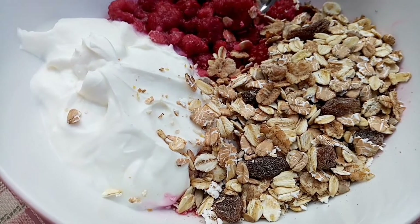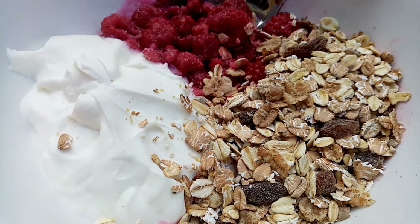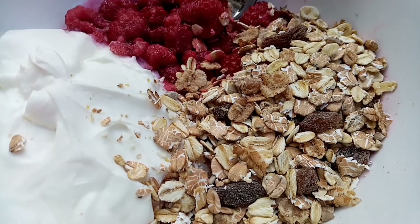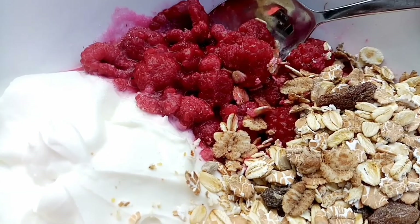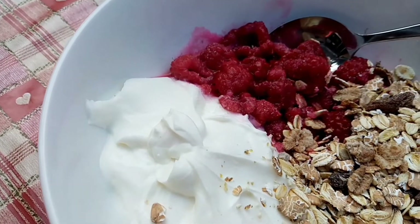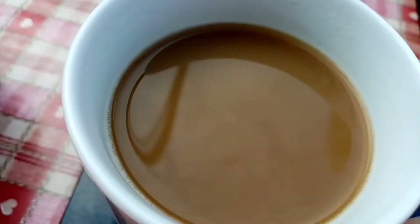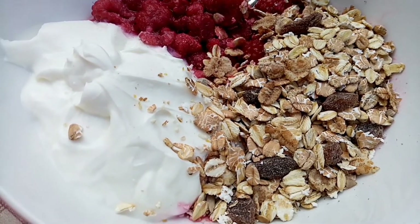Good morning and thanks for joining me again today. It's Monday the 16th of August. This morning I have 120 grams of the 5% Greek yogurt which is 112 calories, 40 grams of the Dorset muesli for 147 calories, 100 grams of defrosted raspberries for 26 calories. I've measured my milk out for the day — 200 mils of oat milk for 96 calories. So I've got my first coffee of the day.